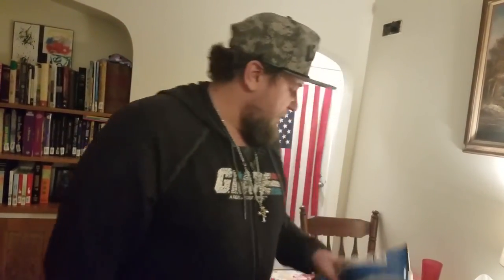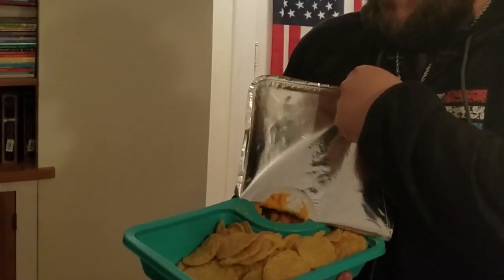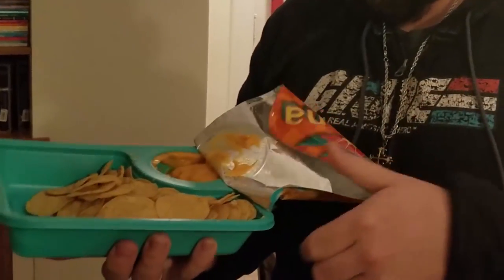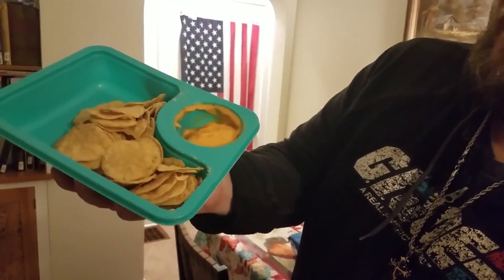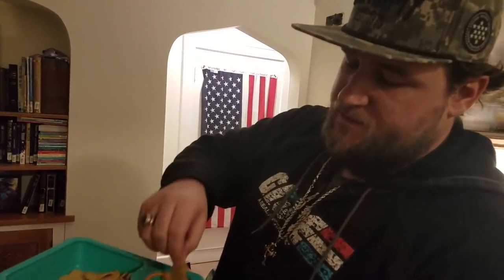The taste test is what you're here for, and we are going to roast these things for tasting bad. Ew. Oh boy, this looks awful. That was terrible. Nacho cheese. Yeah, you're nacho cheese.